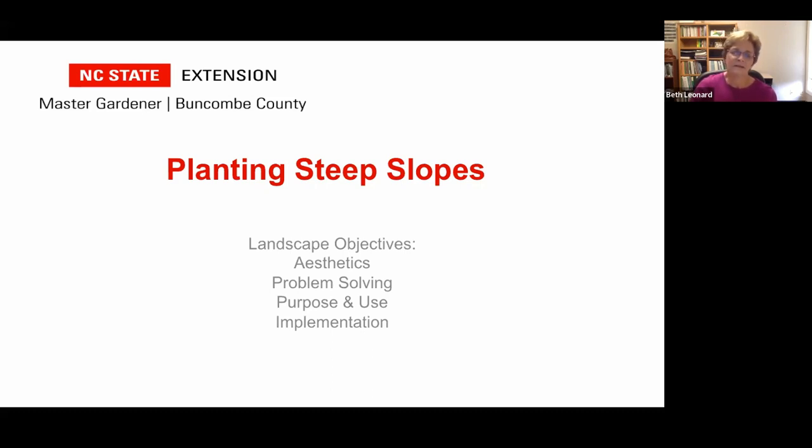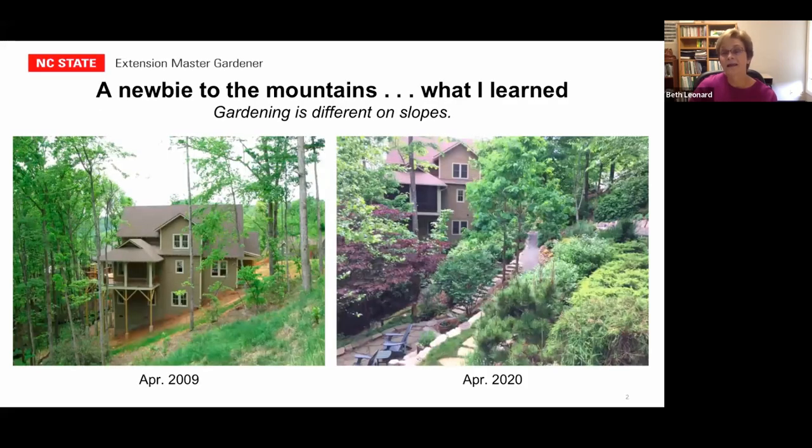Problem solving is one aspect — sometimes your problems might be a need for privacy, removing invasive species, or water and erosion issues. What's the purpose? How do you want to use that steep slope? If you're looking for an entertaining space or even a large vegetable garden, you may be faced with installing retaining walls and bringing in lots of dirt. And finally, there's implementation — how much time, money, and energy are you willing to spend on gardening on that steep slope?